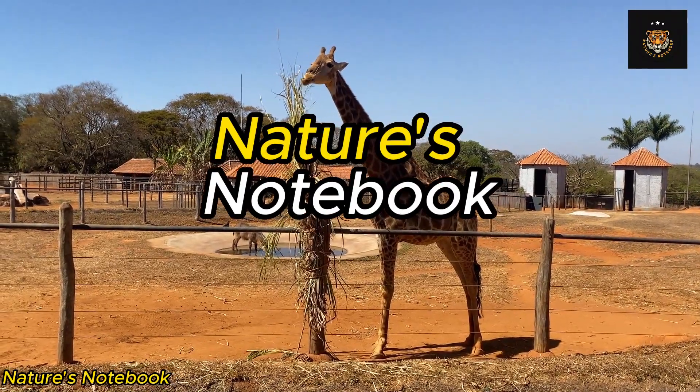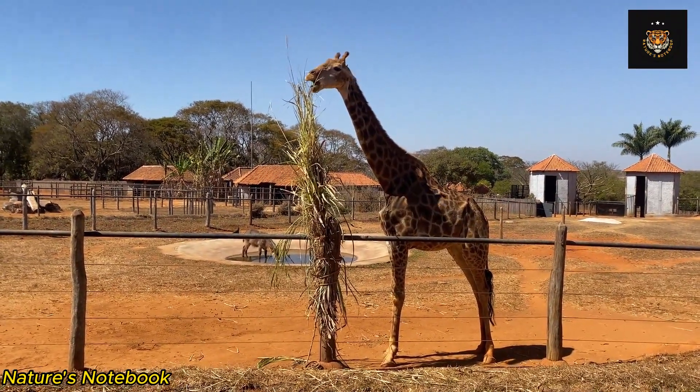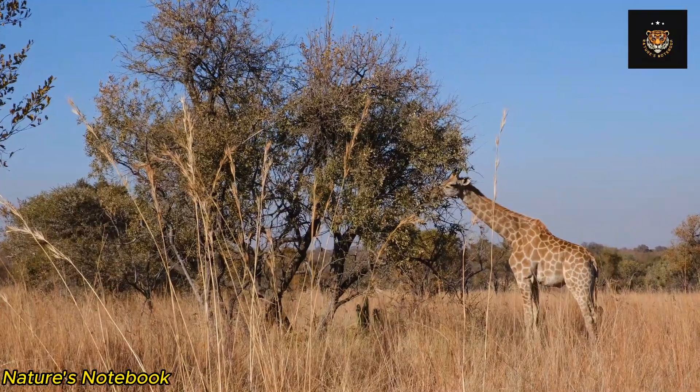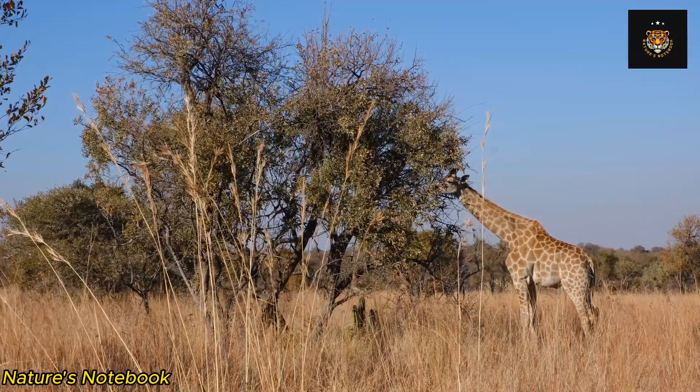Giraffes, with their long necks and towering presence, are among the most fascinating creatures in the animal kingdom. These majestic animals possess a variety of unique anatomical features.